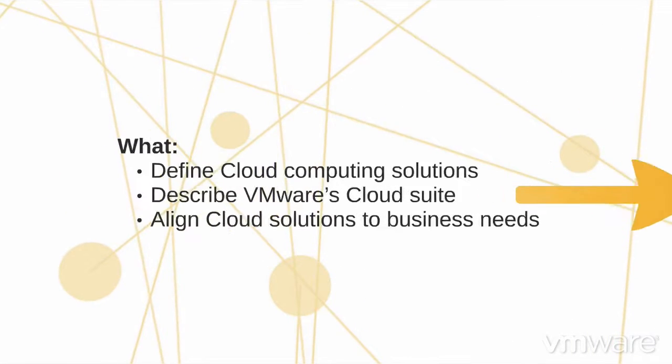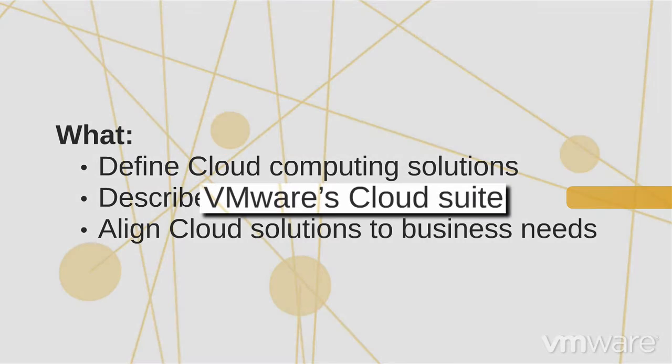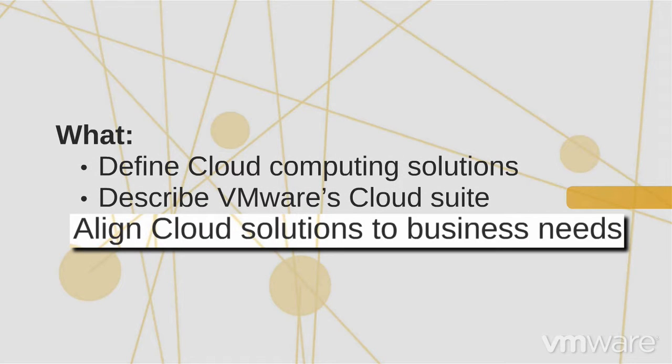With this certification you will prove that you know VMware's cloud solutions and how each work for the different types of cloud computing. You will show that you can address the business challenges of cloud computing by relating the features and components of VMware cloud offerings to the elasticity, efficiency, availability, and management needs they resolve.